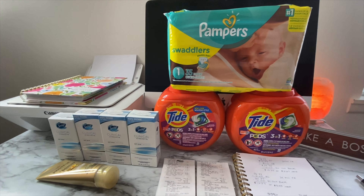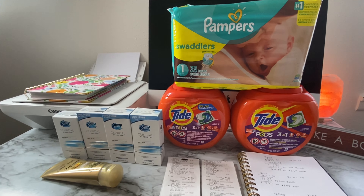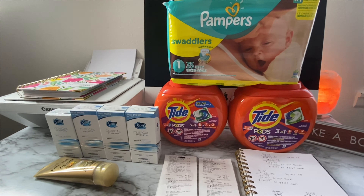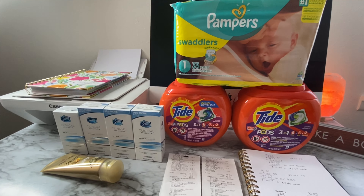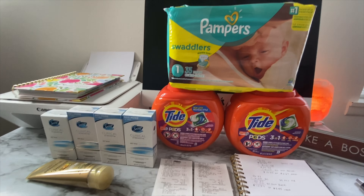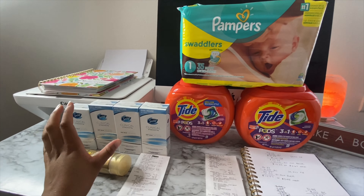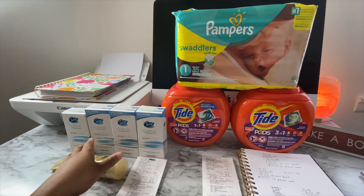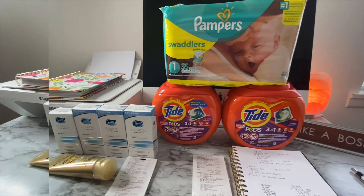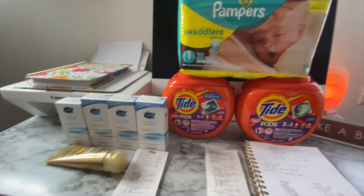Hey you guys, welcome back to my channel. This is going to be a small haul from Rite Aid for you guys. I want to say that I screwed up this transaction, but I am going to tell you guys the right way to do it. I did two separate transactions — these items here are one transaction, and the two Tide pods and the Pampers Swaddlers are my second transaction. I'm going to start with the first transaction.